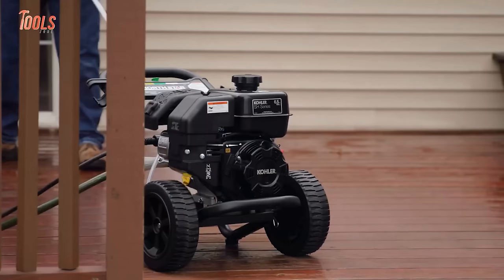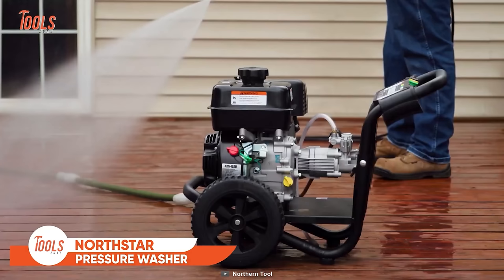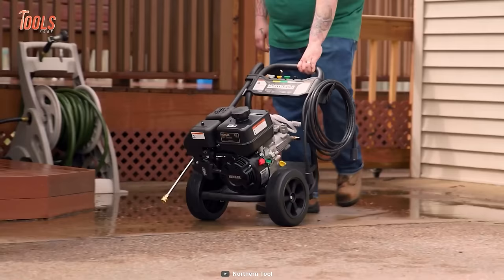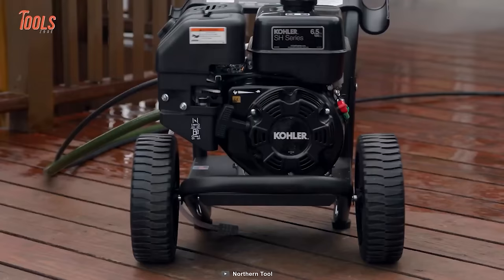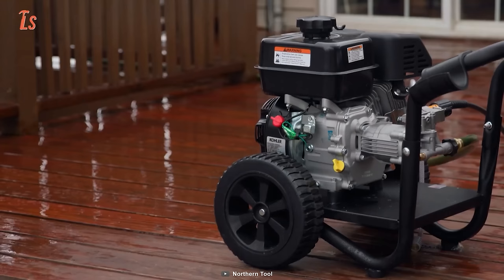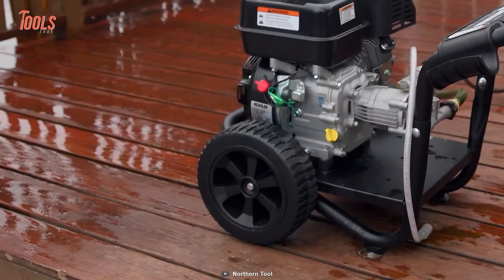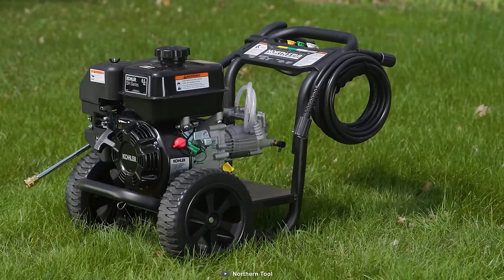The Northstar Gas Cold Water Pressure Washer delivers 2.6 gallons per minute of water at a powerful 3300 PSI speed. It offers professional-grade performance and exceptional fuel efficiency. You'll get cleaner emissions and effortless starts with the high-quality SH265 OHV engine. The cast iron cylinder liner, low oil shutdown, forged crankshaft, and heavy-duty shaft design are the other pros worth mentioning. You'll get up to 5 times longer lifespan. The rugged all-terrain wheels and onboard storage system outshine it as a great option to choose.